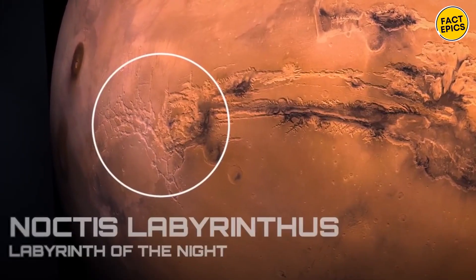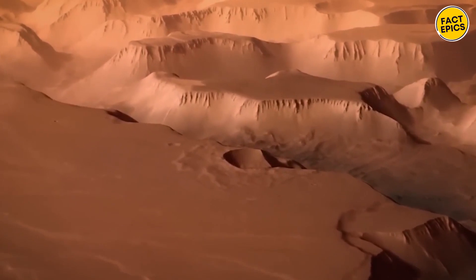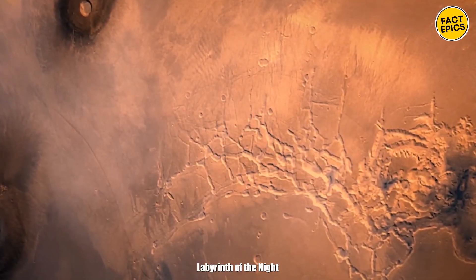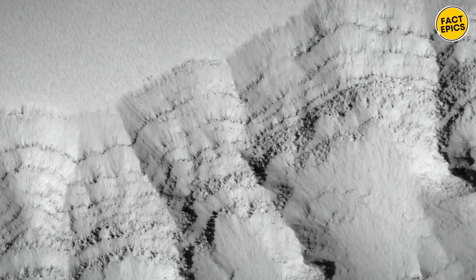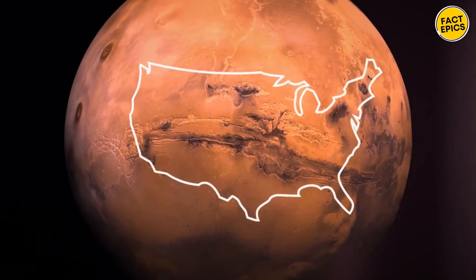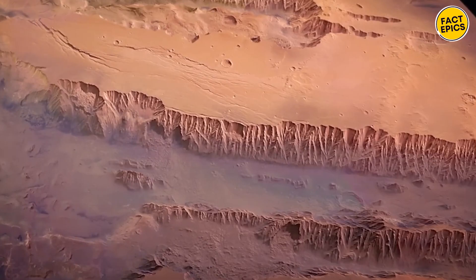In between the chaotic terrain and the canyons, there's a region called Noctis Labyrinthus, which means 'labyrinth of the night.' This place is like a maze of canyons and valleys, likely formed by a mix of tectonic, volcanic, and erosion forces related to the nearby Tharsis volcanoes.